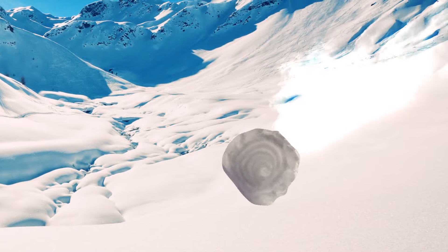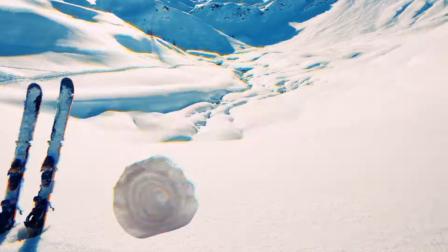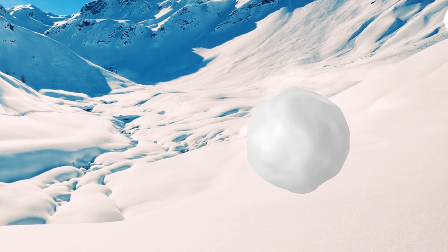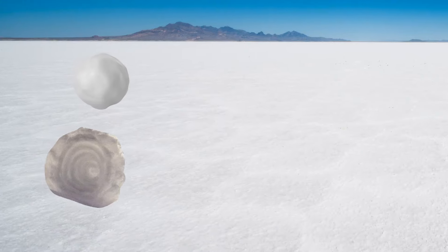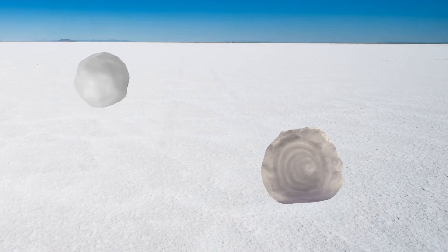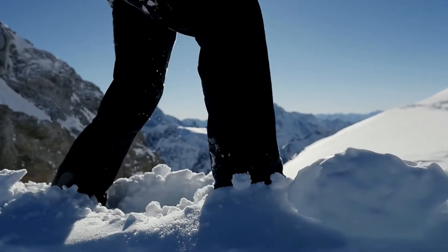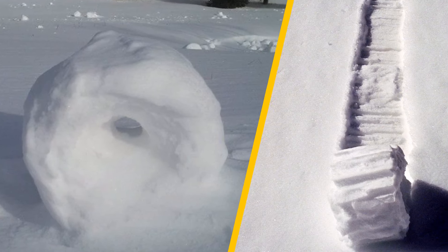Cylindrical snow donuts occur when a wind gust rolls snow across a snowy surface. Unlike a regular snowball, the center of a snow donut is hollowed out — its inner layer is too thin and gets blown away during formation, making it lighter than a snowball and able to roll farther. Unfortunately, snow donuts are rare because they require very precise conditions to appear.